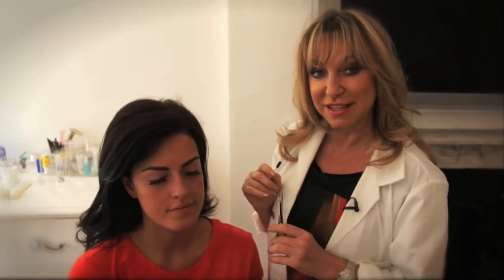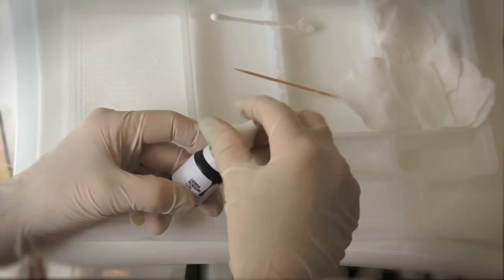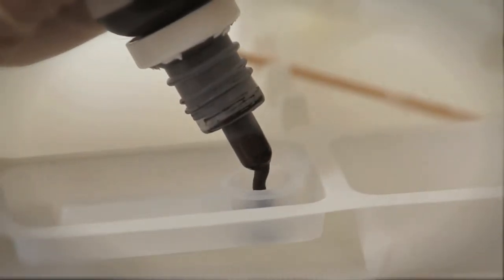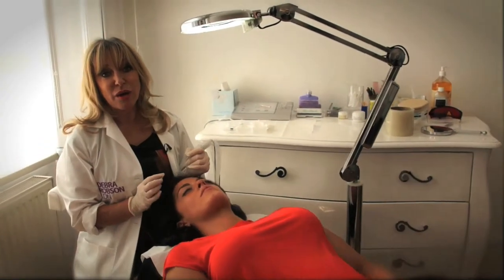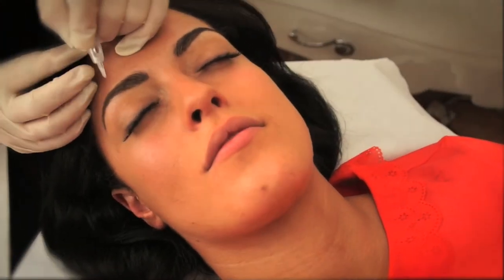Finally, we're just going to tidy the eyebrows, trim them a little bit just to neaten the shape up a bit before we start. Following that, a custom blended pigment would be made to suit the features and to suit the existing hair. Now we're ready to start and we're going to put tiny little ultra fine simulated hair strokes into the brow to create the most beautiful shape.